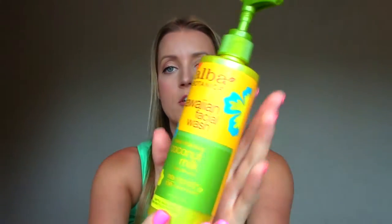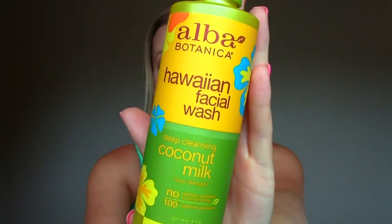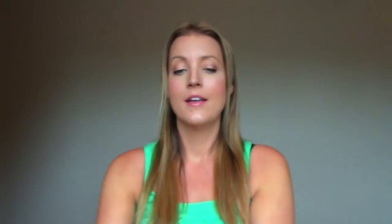This one I loved — it's the Alba Botanica Hawaiian Facial Wash. I've actually already purchased a second one and have it in my shower. It's coconut milk — it comes out like a milky, creamy substance and it smells like coconuts and tropicalness. It leaves your face feeling hydrated but really cleaned at the same time. It's just amazing. It comes with a pump. I got it at Vitacost but I've seen it in stores too.